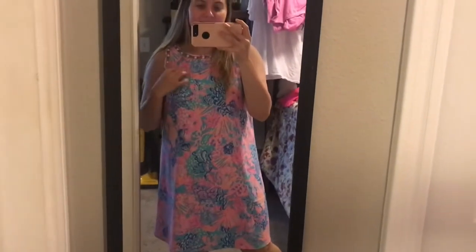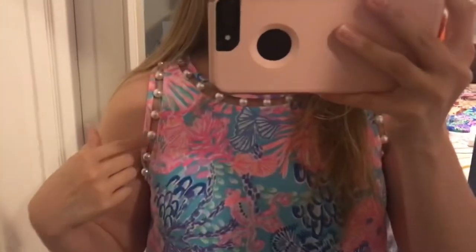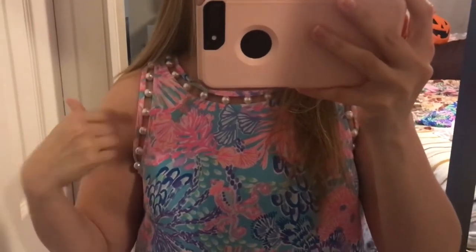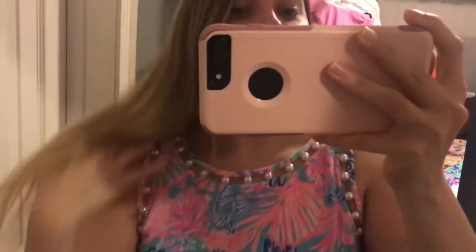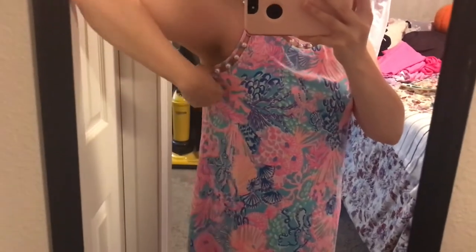The next dress is the Jackie Shift Dress in the print Splendor in the Sand. It's got a pearl detail along the shoulder and neckline, and a really fun blue, coral, and pink pattern all over it — I think it's so cute. I did grab this one in a size medium, but there's still quite a bit of room in the armpit, so if you wanted to size down you probably could. I just wanted to make sure it was nice and loose and not too fitting, but it still looks really cute even staying at a size medium.